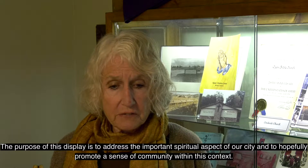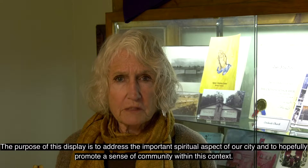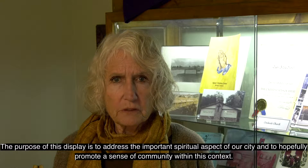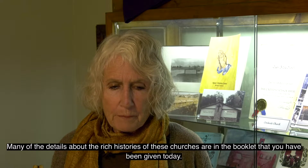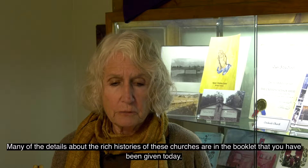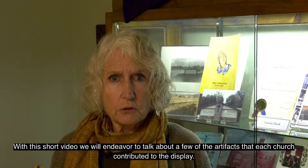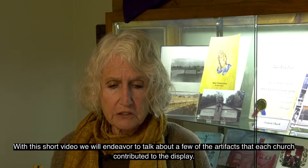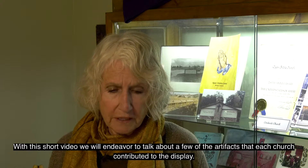The purpose of this display is to address the important spiritual aspect of our city and to hopefully promote a sense of community within this context. Many of the details about the rich histories of these churches are in the booklet that you have been given today. With this short video, we will endeavor to talk about a few of the artifacts that each church contributed to the display.